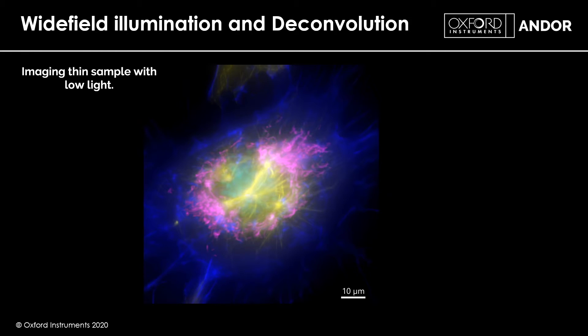Many researchers are interested in intracellular structures such as actin, the cytoskeleton, mitochondria, or elements of the nucleus. To see these we need to go to high magnification. However, at high magnification in wide field, you don't just get what's in focus — you also pick up signal from out-of-focus planes, contributing to a final image that has a hazy look about it.